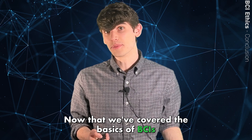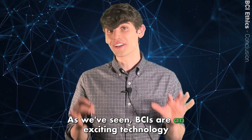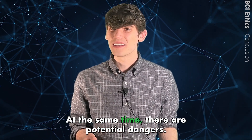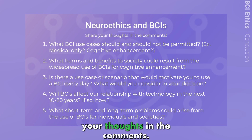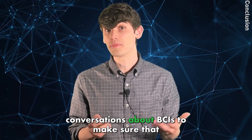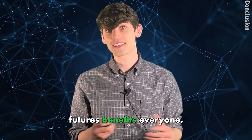Now that we've covered the basics of BCIs, let's discuss ethics. As we've seen, BCIs are an exciting technology with the potential to improve lives. At the same time, there are potential dangers. Here are some ethical questions I want you to consider. I encourage you to pause the video and share your thoughts in the comments. It is so important for us to learn and have conversations about BCIs to make sure that the role they play in our collective futures benefits everyone.